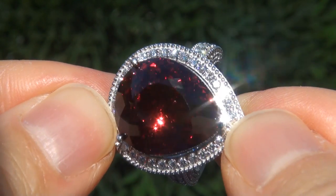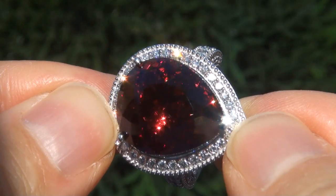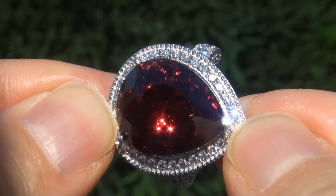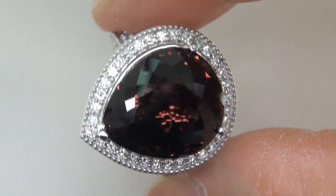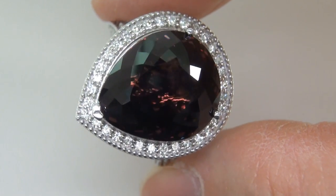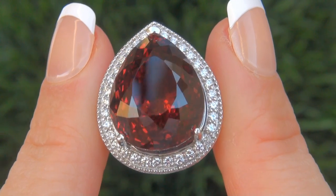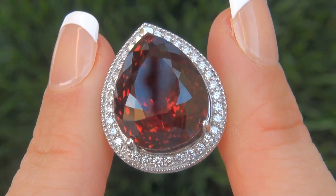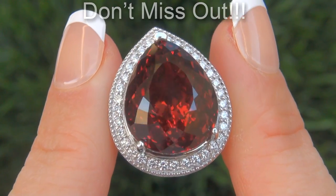Unheated and untreated natural color change garnets of this caliber are considered among the rarest of precious gemstones. Even rarer are those with the world's largest size, near flawless VVS clarity, and the highly sought after exotic vivid color and color change effect. It is the biggest, best, and only one you'll find. This is the real deal, so don't miss out on your chance to own this prized estate treasure.